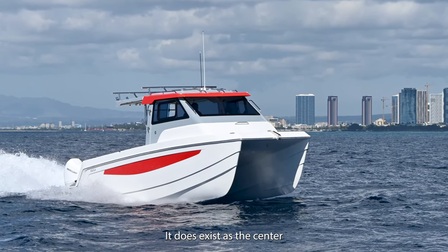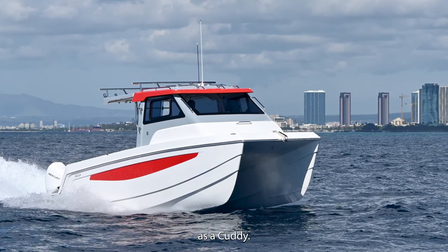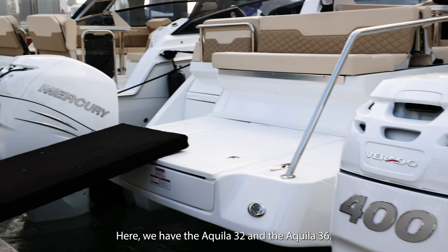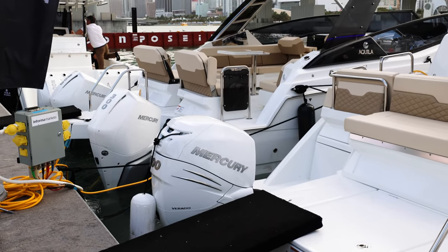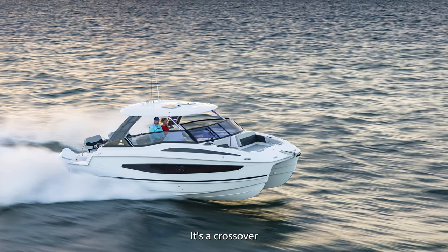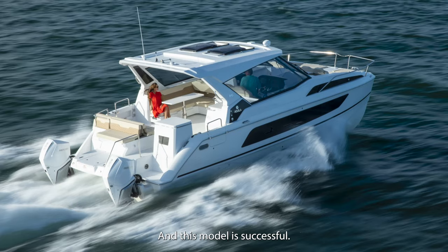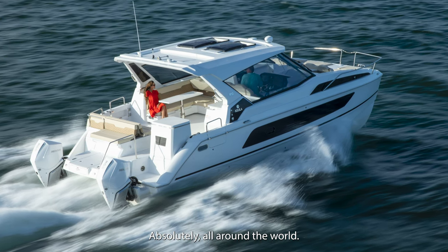It exists as a center console version but we also have another design as a cuddy cabin. Here we have the Aquila 32 and the Aquila 36. Those two models have a very innovative design — it's a crossover bowrider with two cabins, and this model is successful absolutely all around the world.